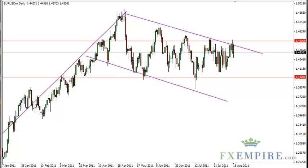Euro-dollar technical analysis, August 19th, FXEmpire.com. Thursday saw a sell-off in the euro-dollar again. The 1.45 area does seem to be extremely resistive at this point in time.